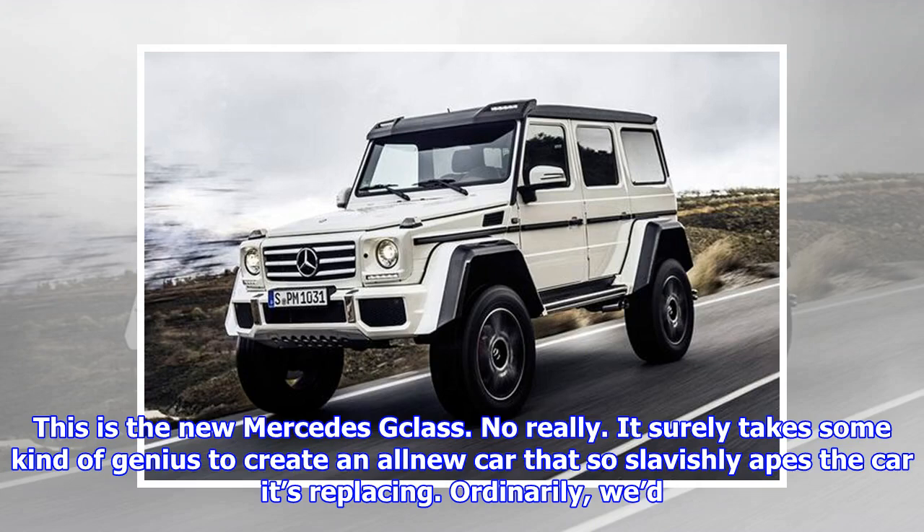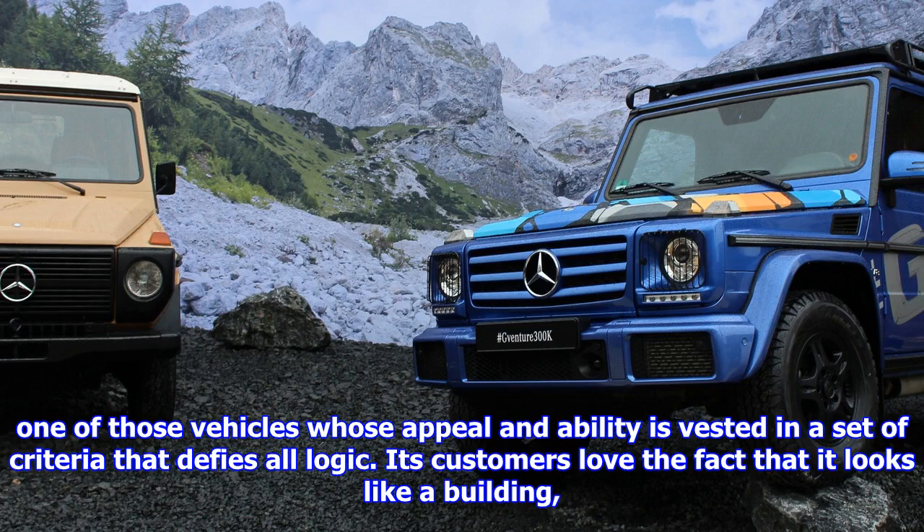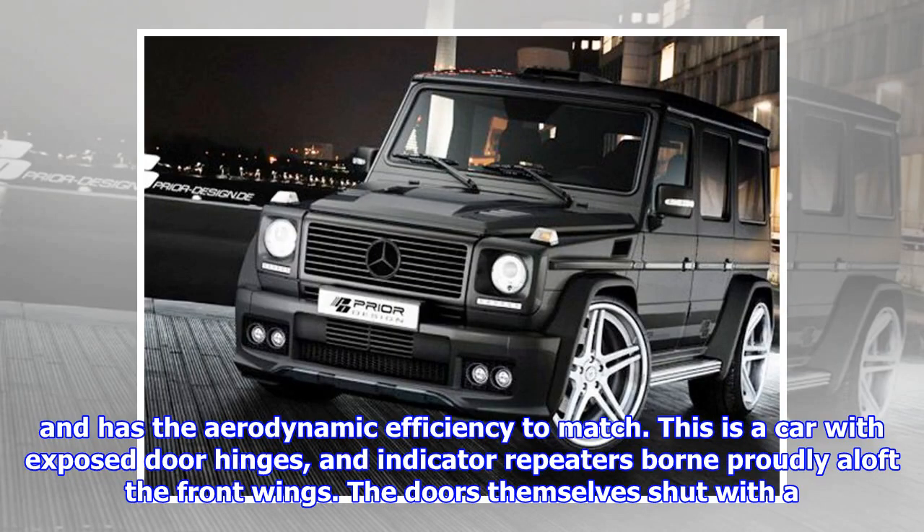This is the new Mercedes G-Class. No, really. It surely takes some kind of genius to create an all-new car that so slavishly apes the car it's replacing. Ordinarily, we'd heap scorn on this sort of creative and aesthetic bankruptcy, but in this instance Mercedes is off the hook, because just like its British equivalent, the Land Rover Defender, the G-Class is one of those vehicles whose appeal and ability is vested in a set of criteria that defies all logic. Its customers love the fact that it looks like a building and has the aerodynamic efficiency to match.